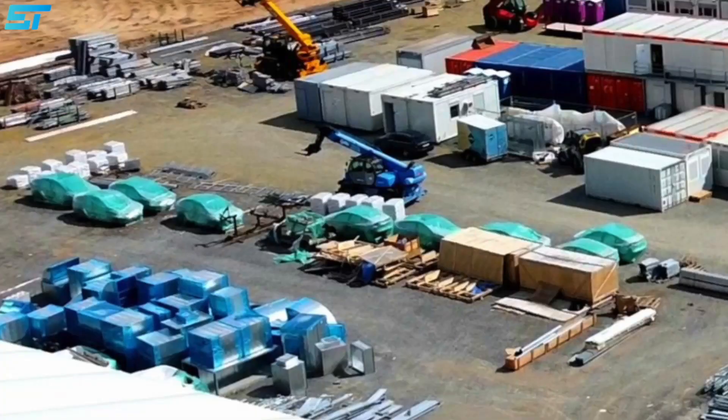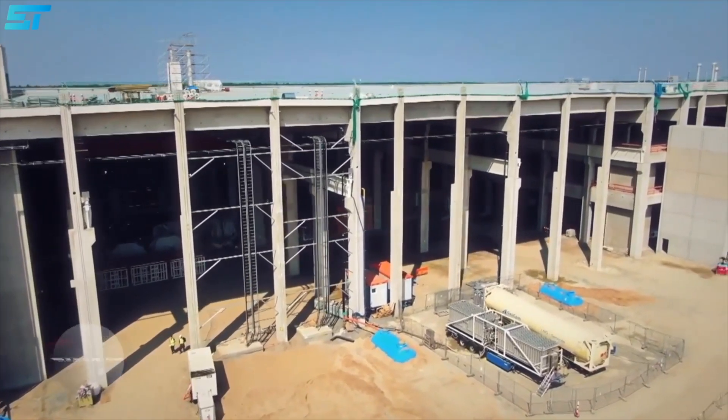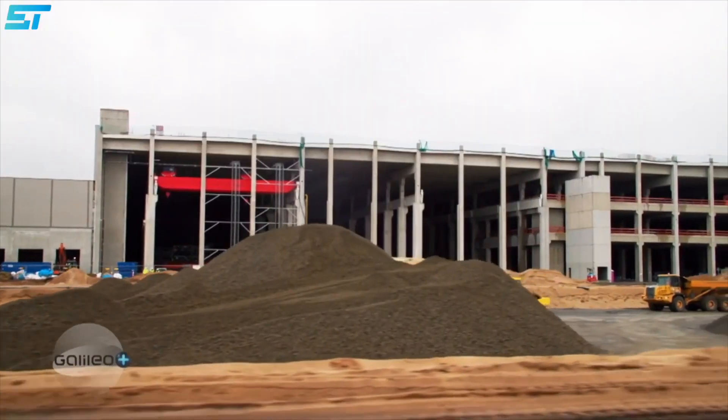There were more than 10 Model Y body frames spotted at the Berlin factory by local observers. Since these are most probably imported from the Fremont factory in the United States, they were fully covered. Later on, these body frames were not found in the latest drone videos, most probably taken inside the factory for machine calibration and robot training.